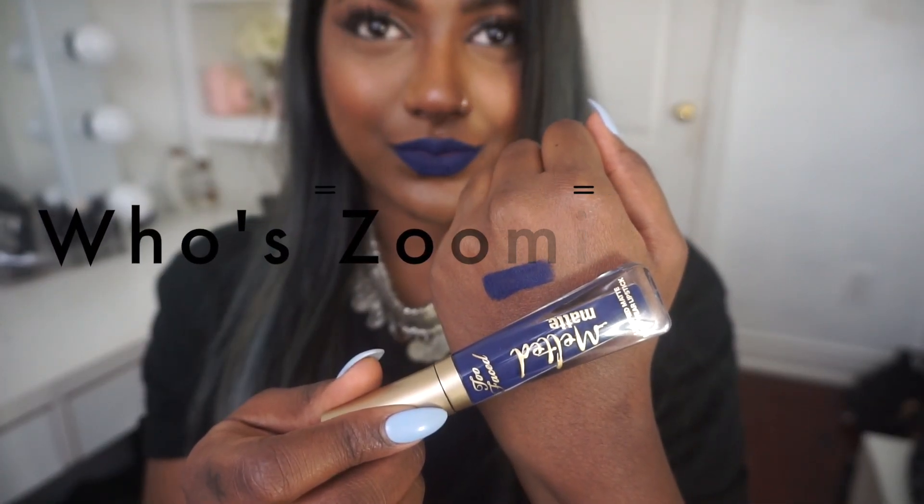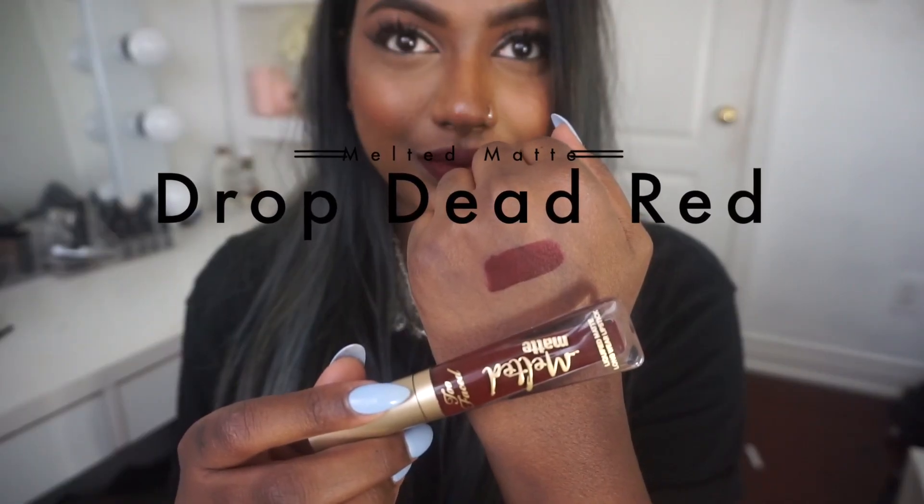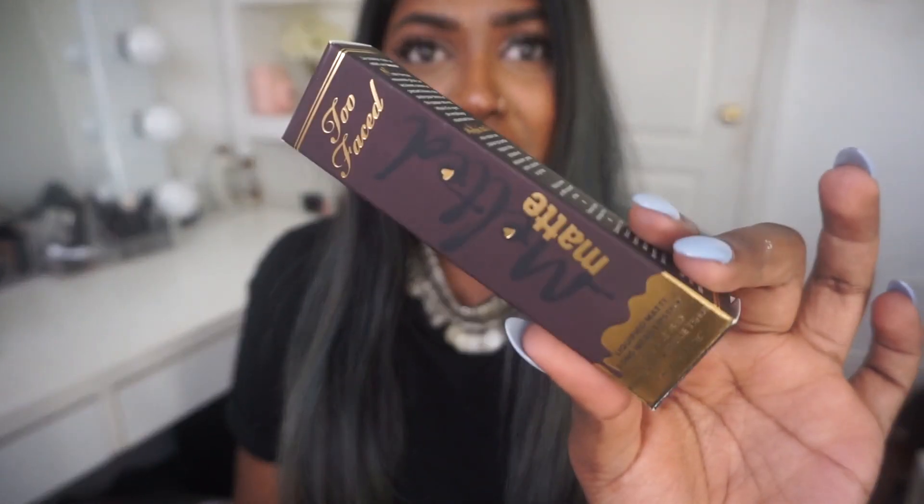I'm going to start off by showing you guys lip swatches and swatches of each shade first, then we can move on to the review. So these liquid lipsticks go for $25 Canadian. Let's start off with the pros. I love the packaging of this liquid lipstick — it is so gorgeous, probably one of my most favorite packagings on any liquid lipstick I own, and I own a lot of liquid lipsticks.